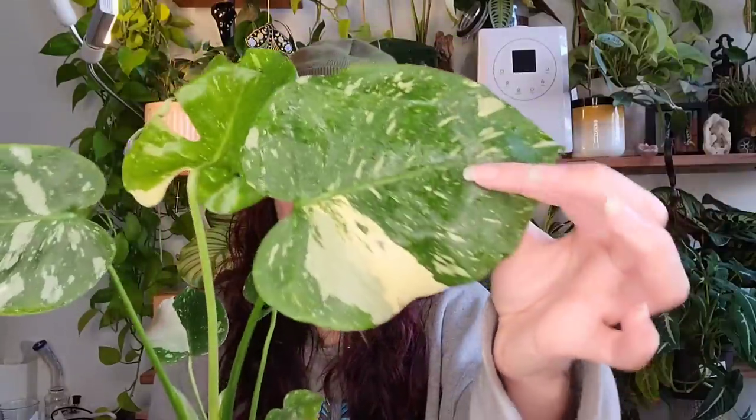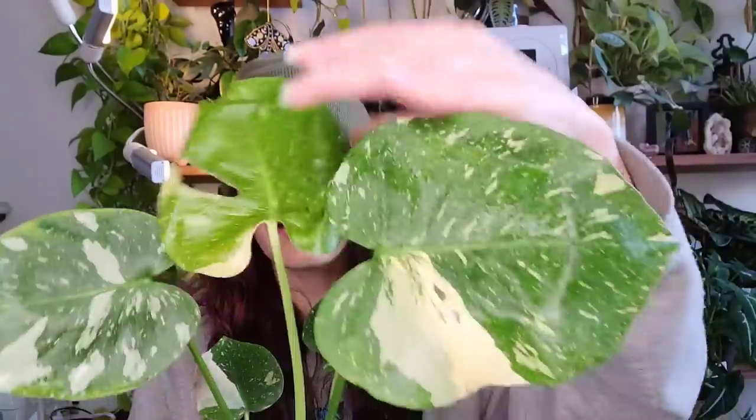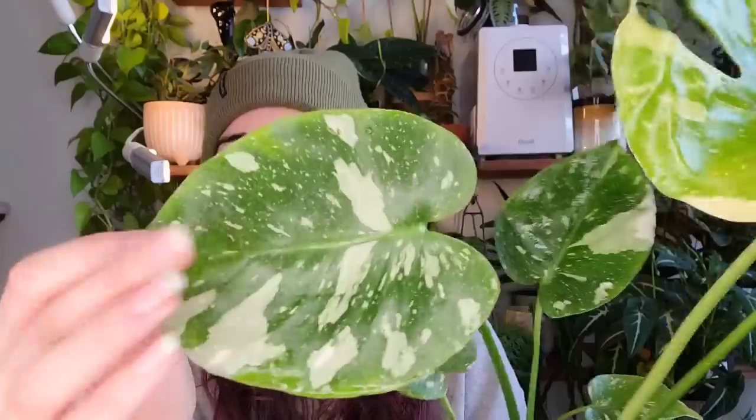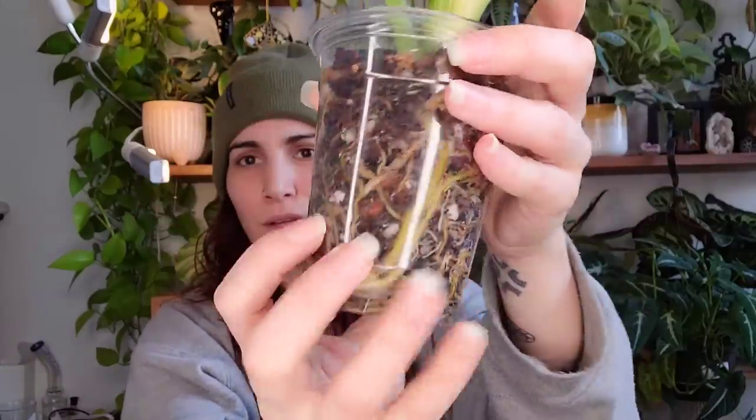Okay, I'm sweating now in this beanie but everything is fine. So this — the Thai Constellation's newest leaf — it's not fenestrated but it is absolutely gorgeous. The leaf right before it is fenestrated. I'm bummed they're a little wrinkly, but it is really hard to ship these. Just look at this variegation — it was too pretty for me to not get. I don't remember exactly how much I paid but I think it was around $130. It was a really good price for this nice established plant — look at these roots. Thai Constellation, oh my gosh, you're so pretty.